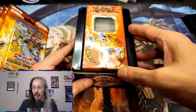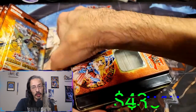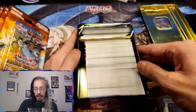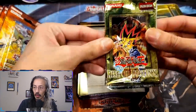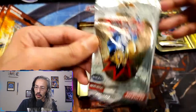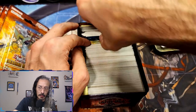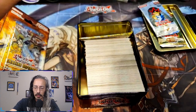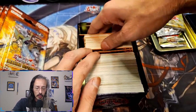We also bought somebody's small collection. Of course I'm not buying huge collections like Ruxton or some of these other prominent YugiTubers, but one of these days we definitely will be. Rise of Destiny, Dark Beginning One — looks like those are the better cards on top. We have the Dark Revelations — pretty sure all of these in here are going to be common.